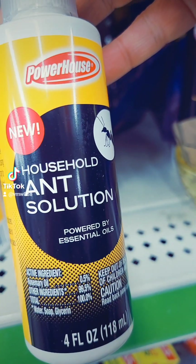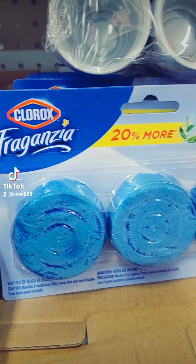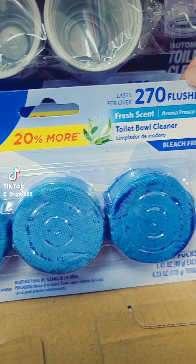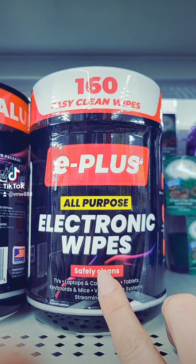Got some Household Ant Solution for a dollar — I have some of these at the house, they work really well, and you get three for a dollar. Oh wow, they have some Electronic Wipes here for a dollar.